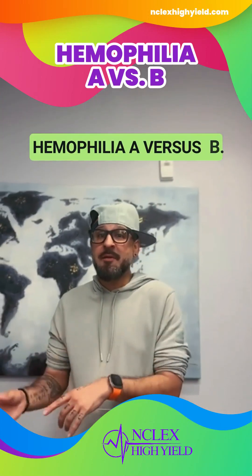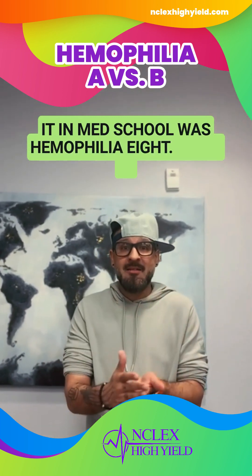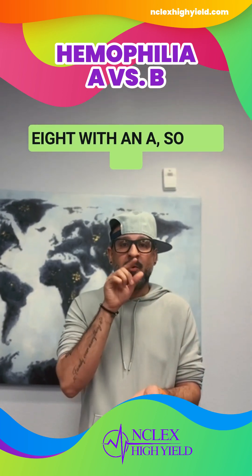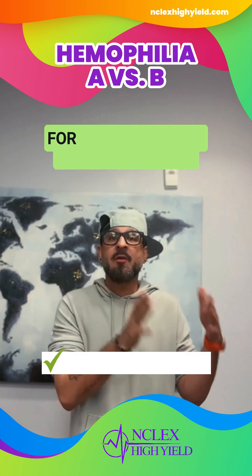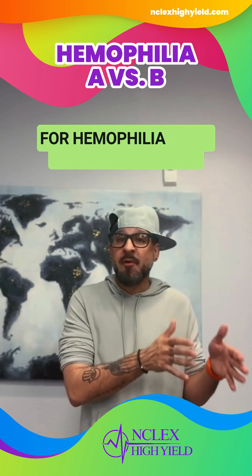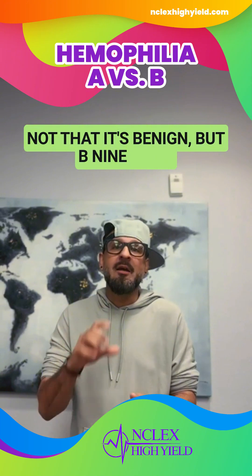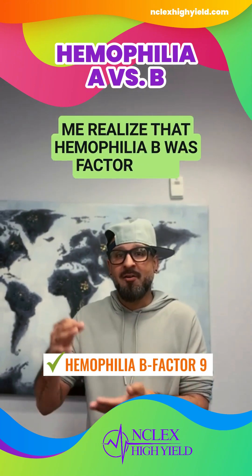Hemophilia A versus B. The way I used to remember it in med school was 'hemophilia 8,' spelled 8 with an A — A-I-G-H-T — so hemophilia A is factor 8. And for hemophilia B, it's 'hemophilia B9.' Not that it's benign, but B9 made me realize that hemophilia B was factor 9.